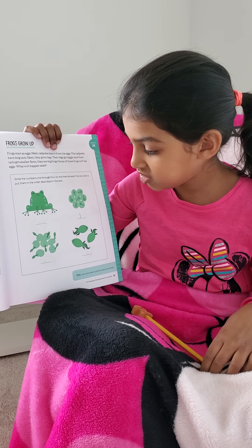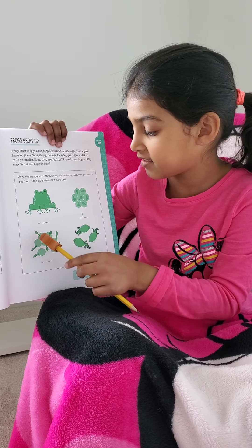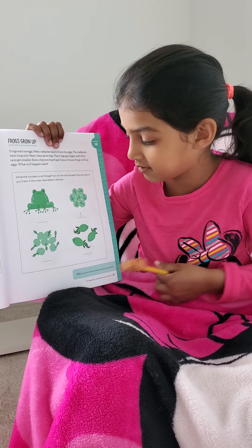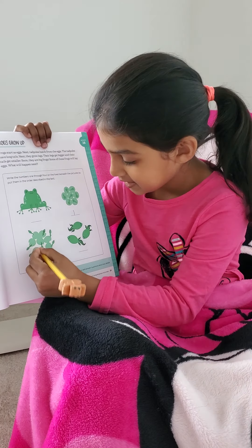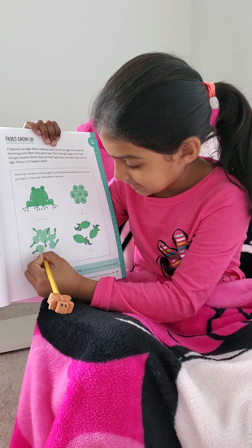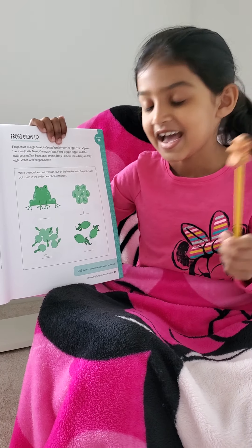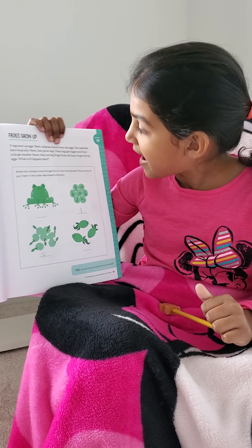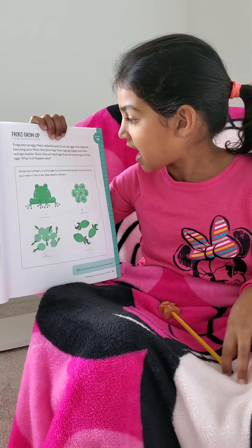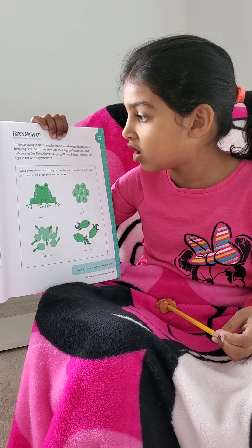Then they hatch from their eggs. They hatch from their eggs and they have long tails. So here we have to write number 2. Gonna be good. Yay! I write number 2. Next, hatch from the eggs — the tadpoles have long tails.